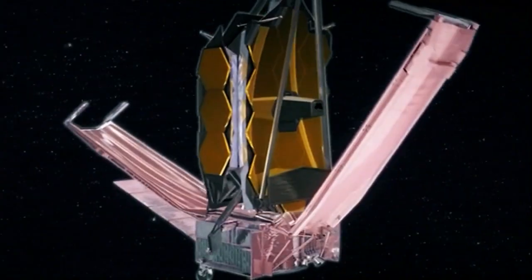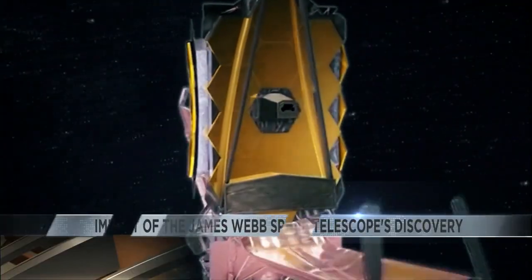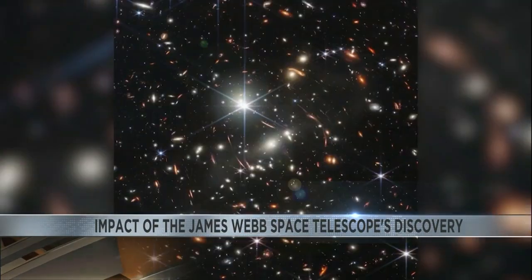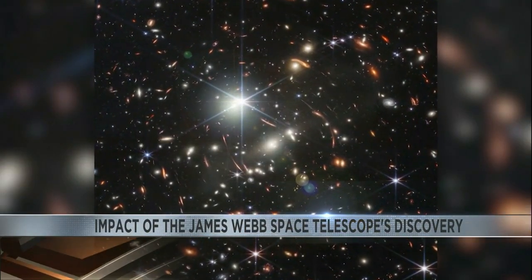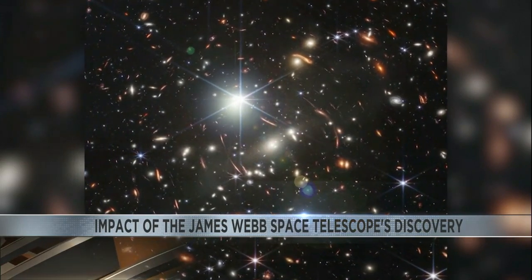The latest James Webb Space Telescope images have wowed the world, and astronomers say they're a significant step for space exploration. News 3's Emily Pike has more. The recent images from the James Webb Space Telescope tell a much bigger story about what is out there.